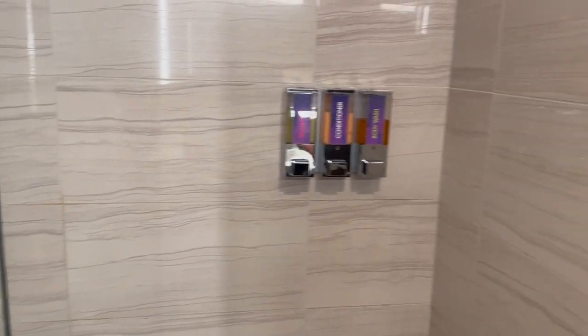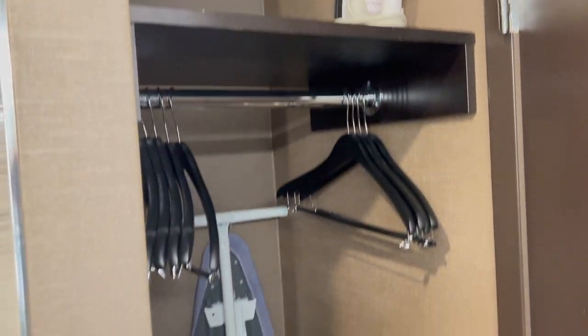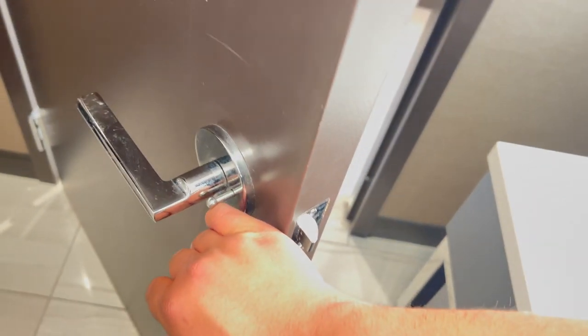You probably noticed we don't have a closet — well, ta-da! Right there you've got an ironing board, iron, and plenty of storage up there. The door does lock.